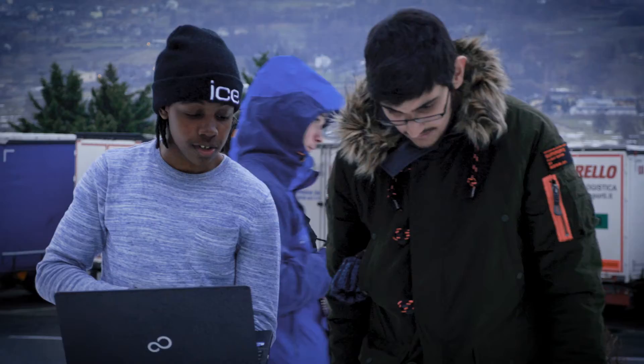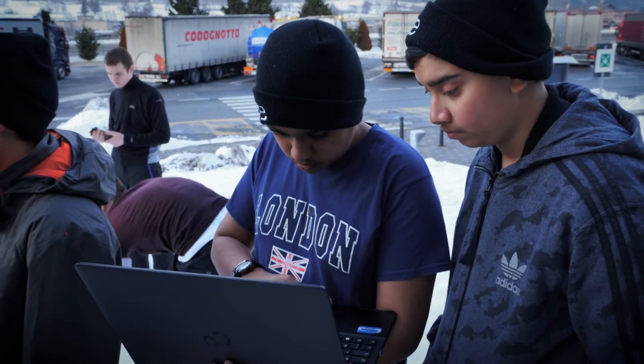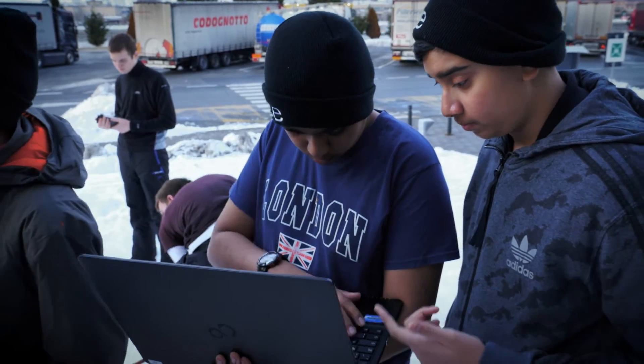Some of them have talked about the pressure that they experienced. Some of them have talked about how they've learnt computer programming, having never learnt it before — and now, because of the pressure of having to get their robot to do something, they can programme computers.